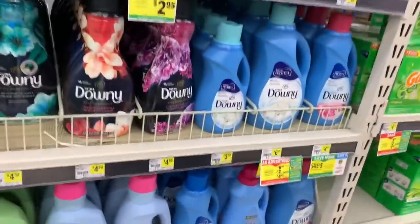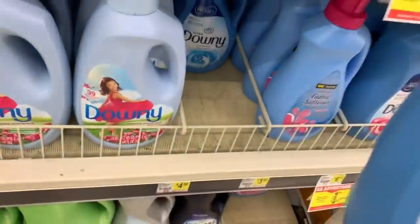The next item on the list is the Downy Wrinkle Guard, but my store is out of it, so I'm going to get regular Downy which is the same price at $4.50. The choice is yours — you can get the Downy Wrinkle Guard if your store has it. In most stores I've been in they had it on an end cap, but my store doesn't have it, so I'm just going to get a regular bottle of Downy for $4.50 and throw it in the cart.